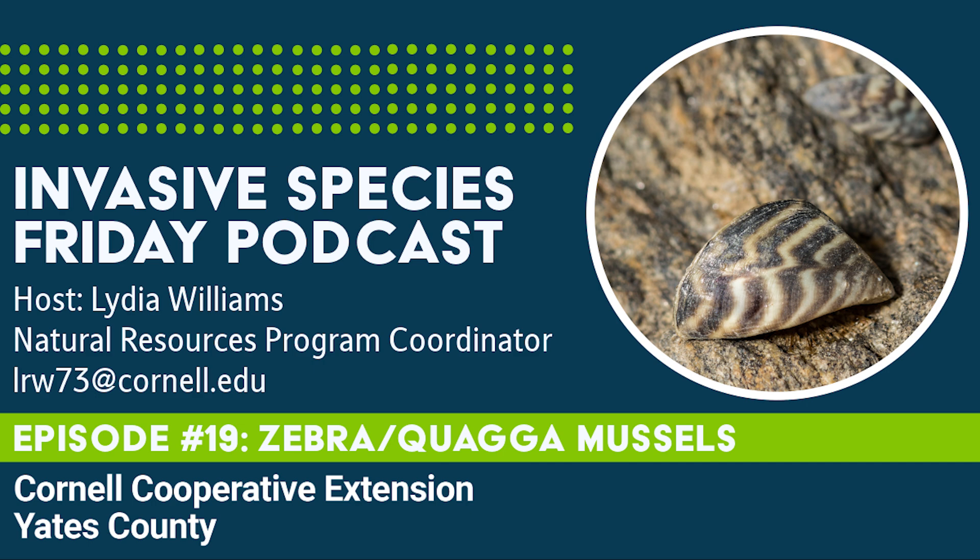They have alternating light and dark stripes that sometimes zigzag across their shells. Quagga mussels look very similar, but their corners are more rounded and will tip over if placed on the ventral side. They are fingernail-sized and have dark concentric circles that fade towards the hinge.